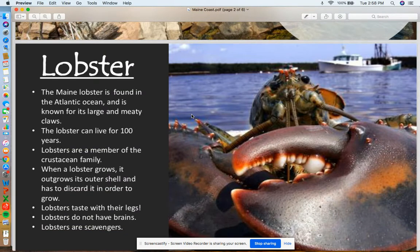The lobster is found in the Atlantic Ocean and is known for its large, meaty claws. The lobster can live for up to 100 years — that's a really long time. Lobsters are a member of the crustacean family. This family also includes shrimp and crabs.